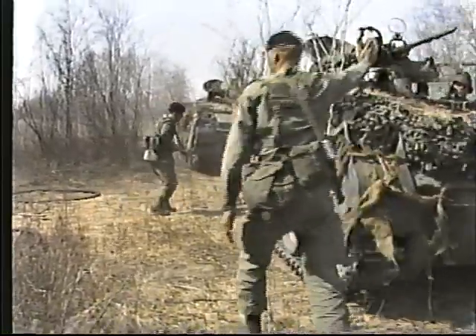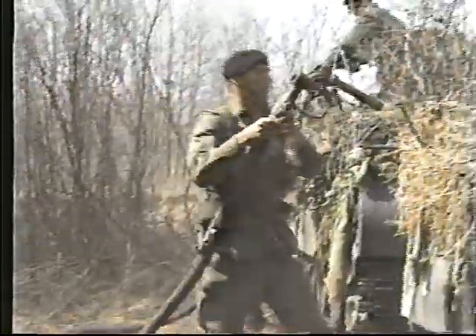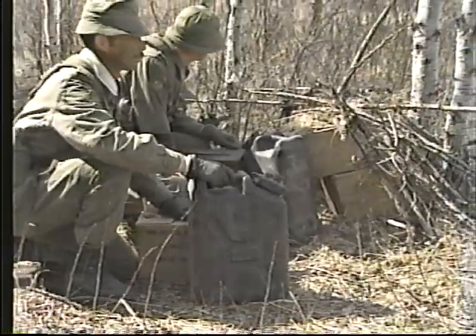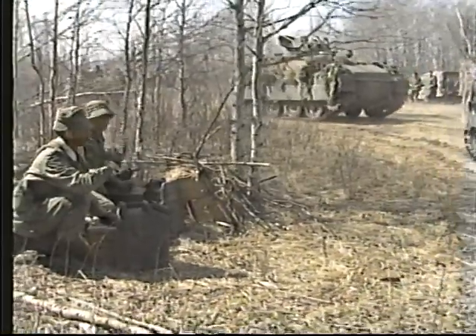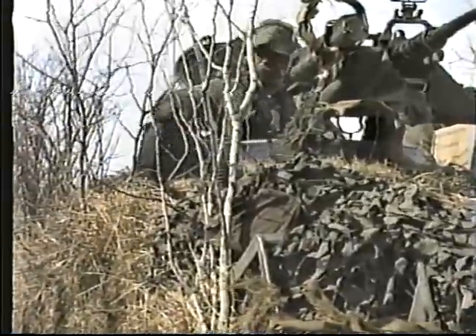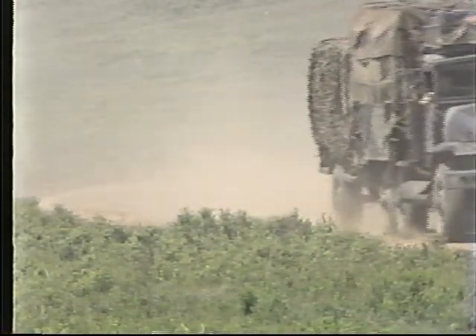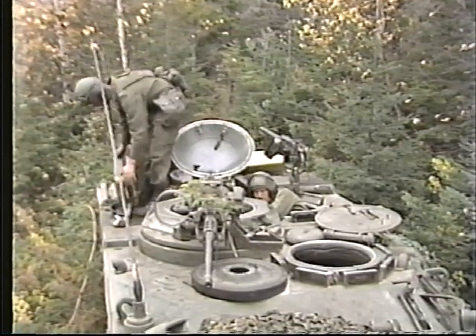Throughout the covering force action, the regiment remains self-sufficient for its operational needs, particularly for the essentials of resupply. The squadron A1 echelons stock composite loads so they can service regimental elements at widely scattered locations. The regiment carries the normal three days' basic load of combat supplies. The reconnaissance squadrons carry additional combat supplies, as the forward movement of resupply vehicles will prejudice their concealment.